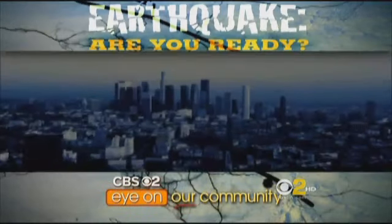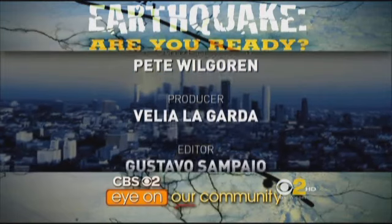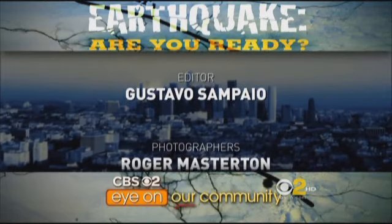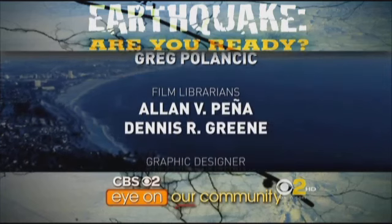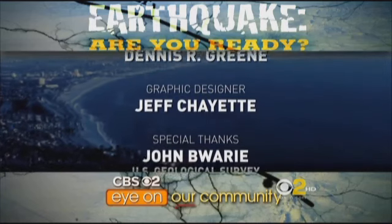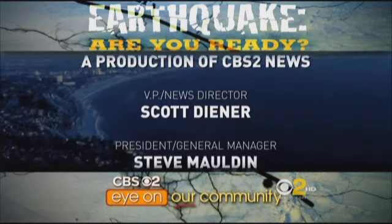I'm Laura Diaz and we thank you for watching this evening. I'll see you weekdays at 6 p.m. on CBS 2. We'll see you next time.